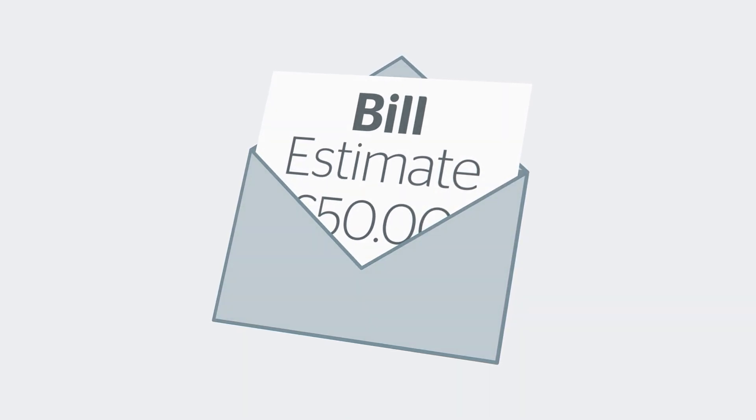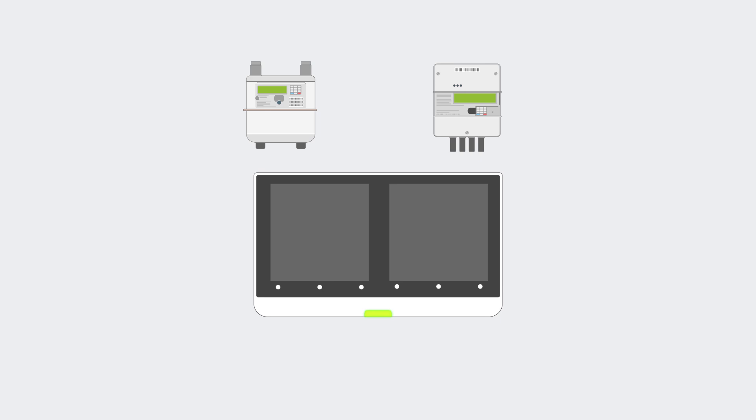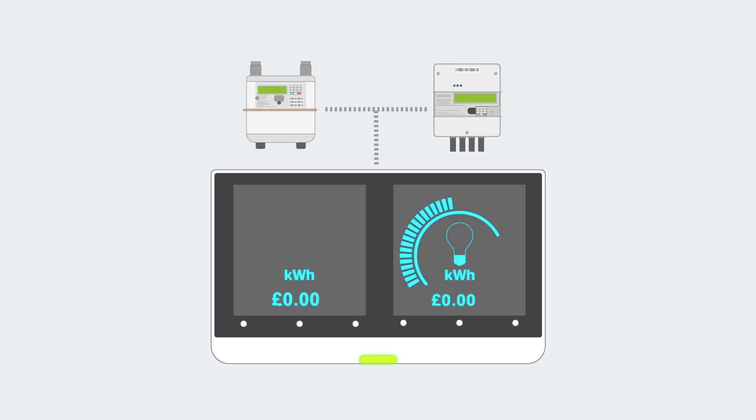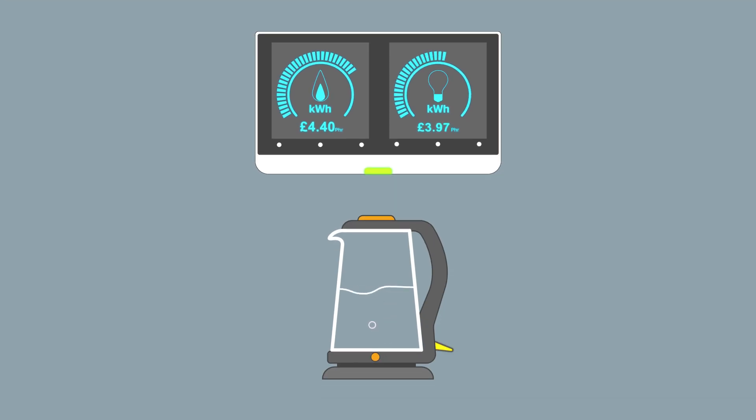When you have a smart meter installed, you get one for gas, another for electricity, and a separate display called an in-home display or IHD. These devices connect up and the smart meter sends across your usage data to the IHD, so you can see how much energy you are using in real time, as well as how much it costs. For example, if you boil a kettle, you'll instantly see your usage rocket up.